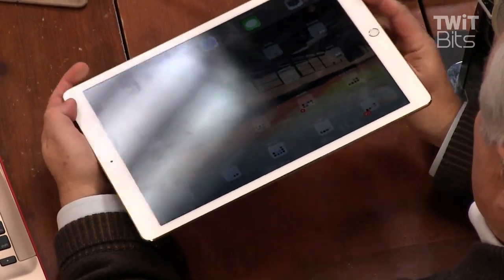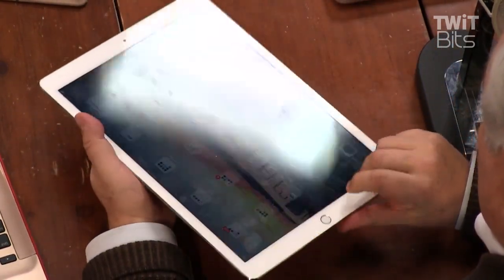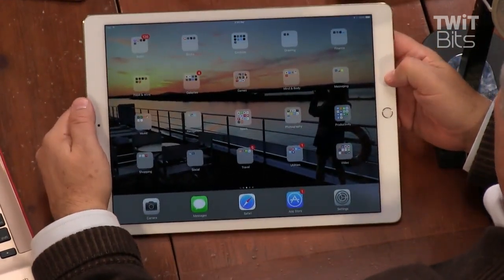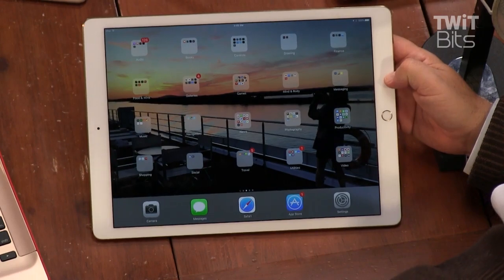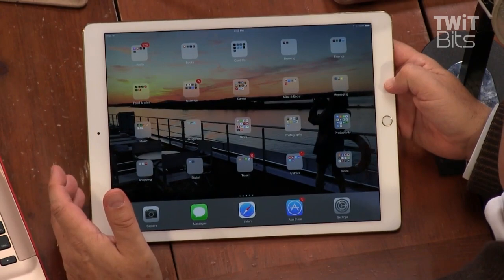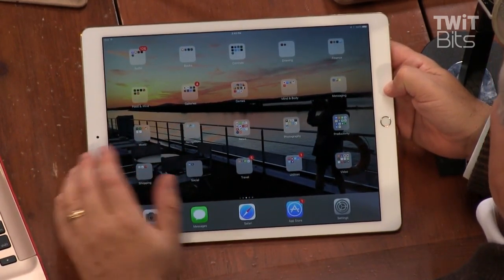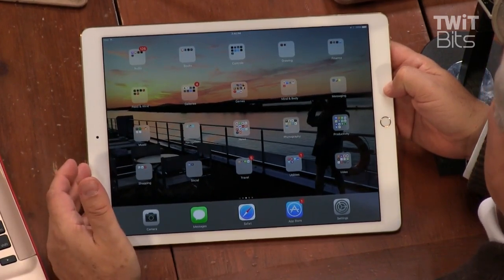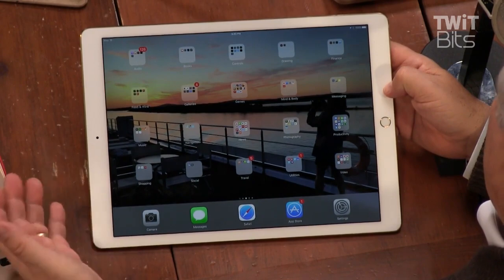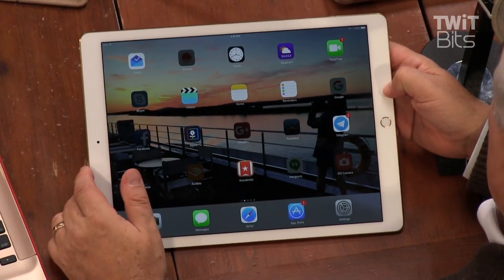It is very apparently a ginormous iPad. The model we're looking at is the one you probably want to get. There are only two configurations: 32 gigabytes and 128 gigabytes. 32 is probably for corporate users who don't need to put much software on it — you're going to want 128 gigabytes, coming in just under a thousand dollars. If you want to add LTE, that'll be another $129.